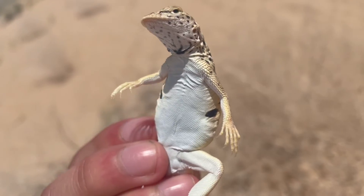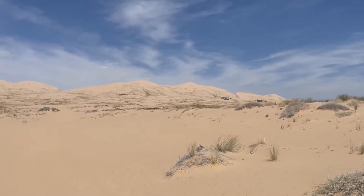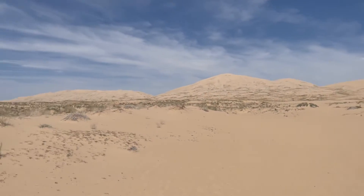Breeding typically takes place in the spring. These guys have been listed by the California Department of Fish and Wildlife as a species of special concern due to habitat loss and off-road vehicle use, so conservation efforts are important to ensure their survival.